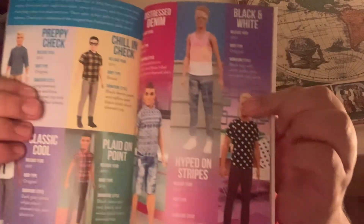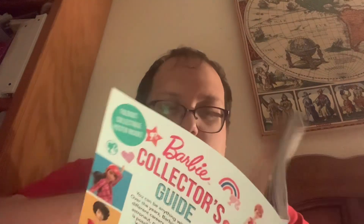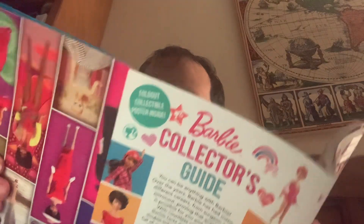Like the modern day Ken dolls. This is just so informational. And then at the back there's a poster, and that is so cool — I think the poster is so cool.